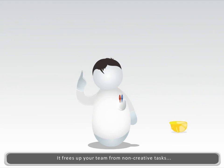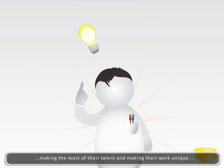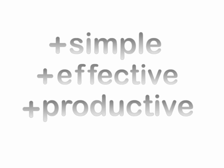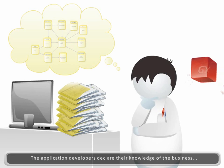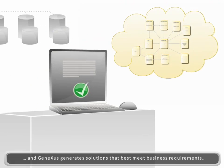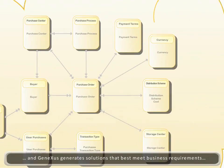This frees up developers from non-creative tasks, uniquely making the most of their talent. GeneXus makes application development simpler, more effective, and more productive. Application developers declare their knowledge of the business, and GeneXus automatically generates management solutions that best meet requirements and reduce time frames.